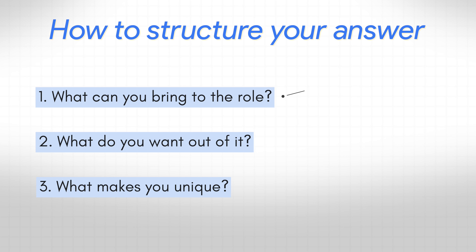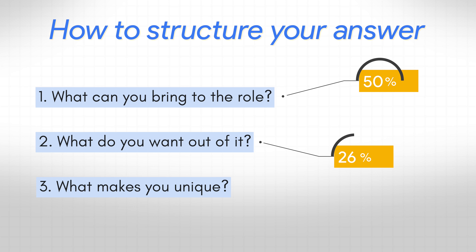In my experience, 50% of your answer should be dedicated to point one, 30% of the time spent on point two, and the remaining 20% left for point three. Let's start breaking each one of these down.